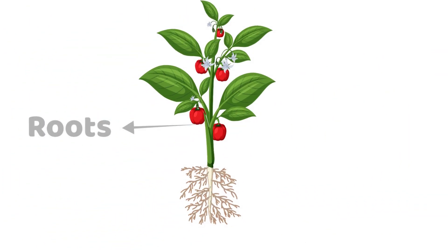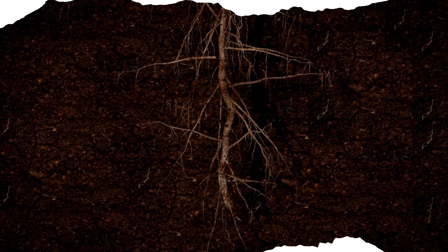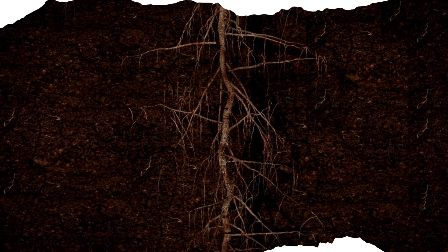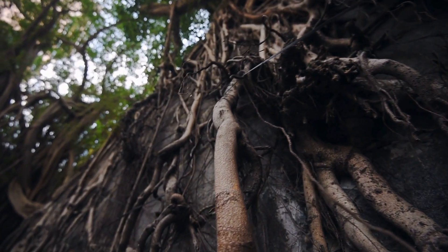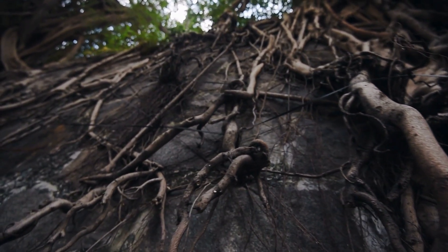First stop: roots. Roots are like straws — they drink up water and minerals from the soil. They also hold the plant firmly, like an anchor. For example, think of a big mango tree. Its roots spread wide and deep to keep it standing tall, even in strong winds.